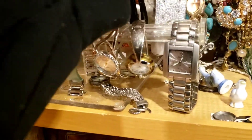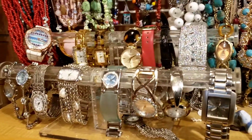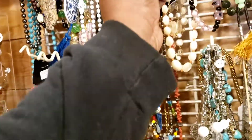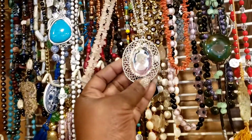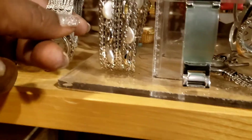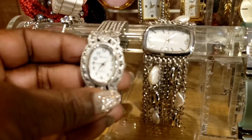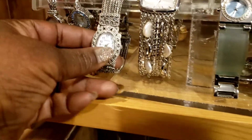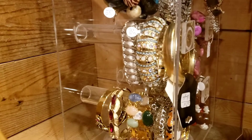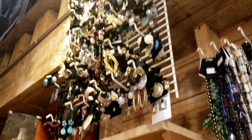This is pretty - I have to get that. That's pretty too, you guys. I don't need anything, but what does that say? It's pretty. There are bracelets over here too, and look at all the earrings up there.